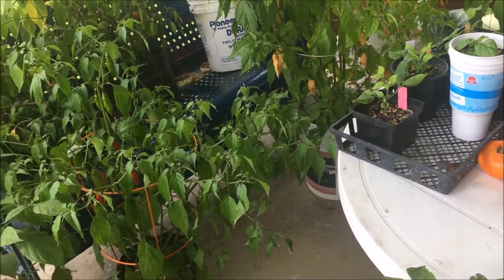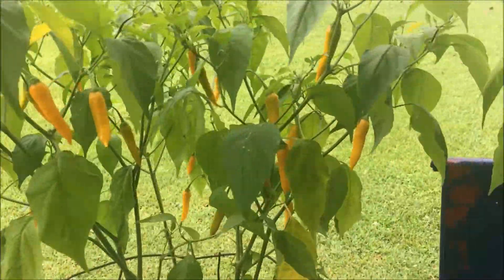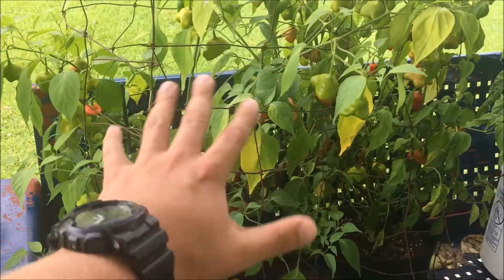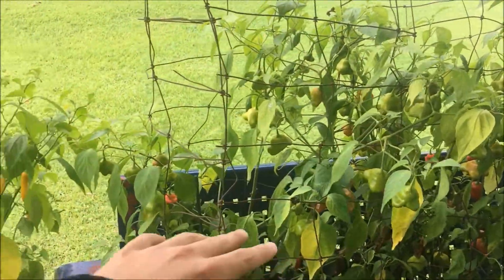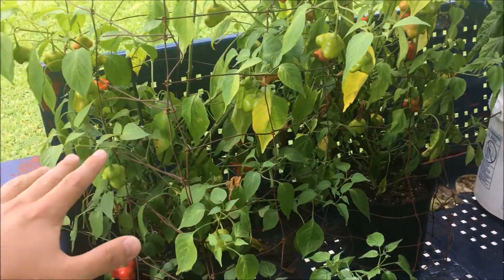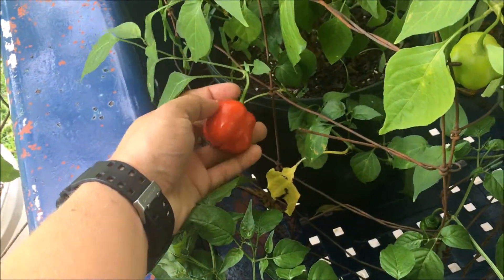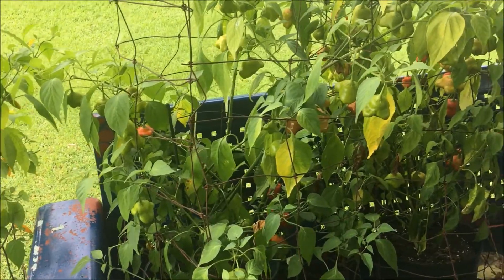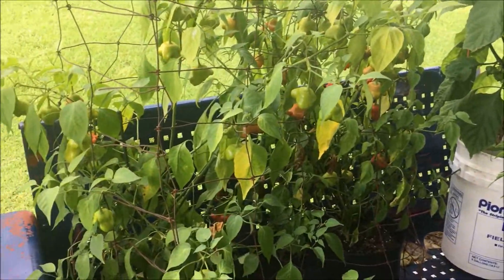Here we have some monster nagas, beautifully red colored pods, a bunch of aji amarillos, and whatever this is — sold to me from a largely known pepper company, we'll call it PJ's to avoid bashing anybody. But sold to me as scotch bonnet, it produced pods that look like that mostly, but there's zero heat to them whatsoever — nothing, sweet as can be. I have no idea what it is. If you think you know, tell me, but I don't plan on growing it again — largely disappointed.